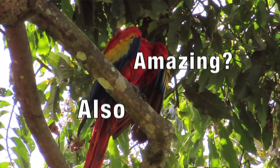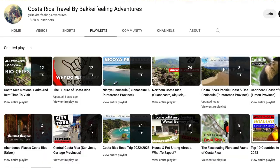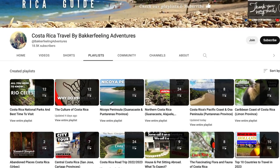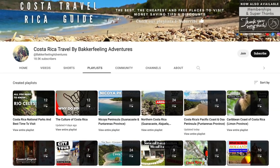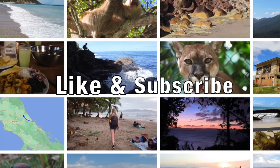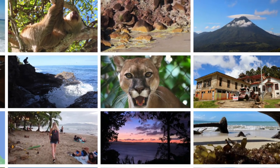Do you know what is also amazing? Our playlist, full of beautiful places to visit around Costa Rica. So make sure to check them after this video and hit that like and subscribe button as it helps our channel grow and get views.